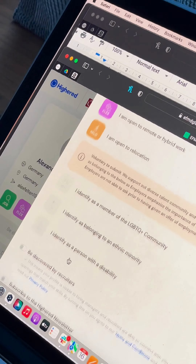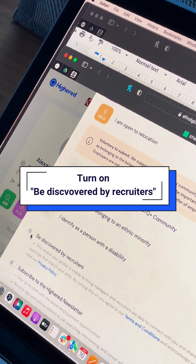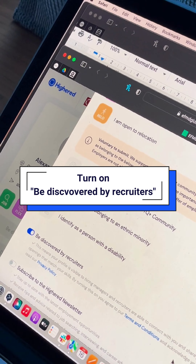Last but not least, we added a new feature that helps employers see whether you're in the job search market or not. Turn it on to get an edge to be fast-tracked and match with relevant job opportunities for you.